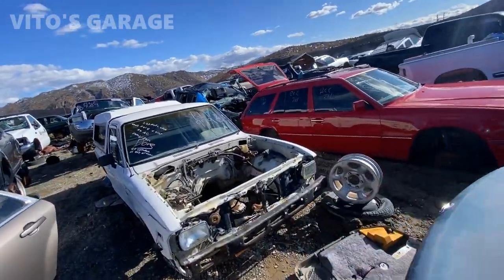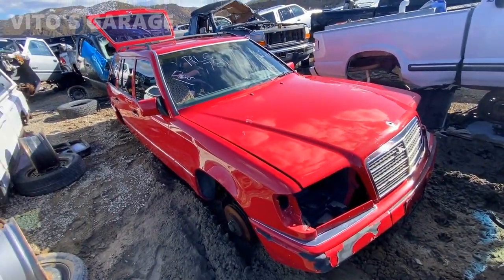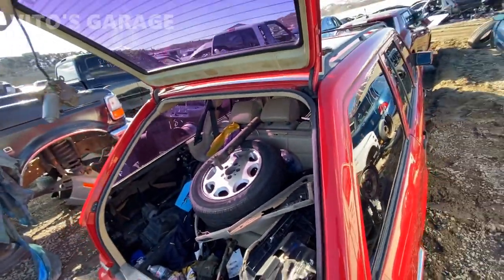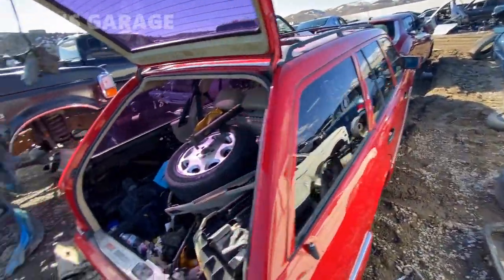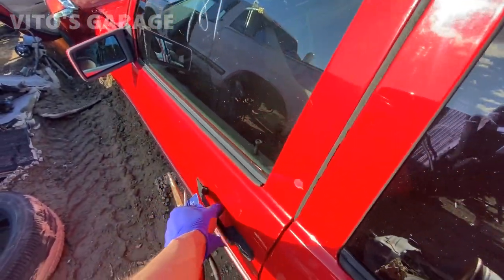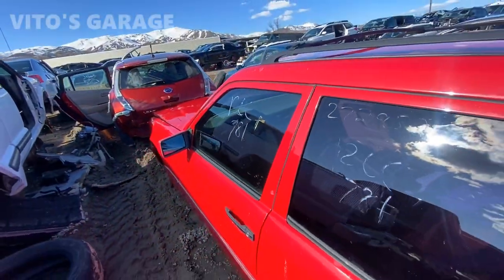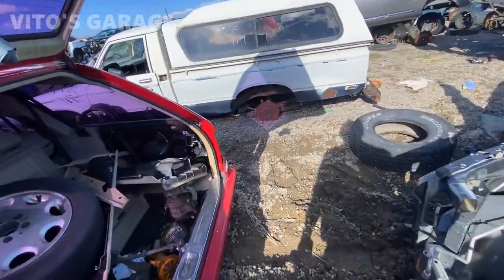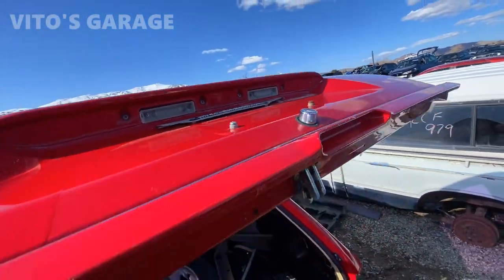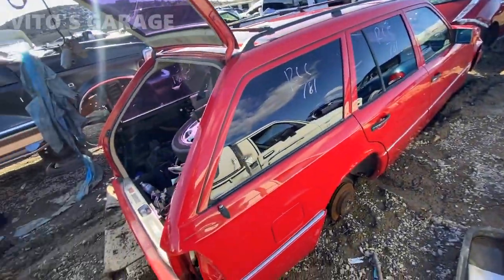This is so sad — take a look at this wagon. That's a W124 Mercedes wagon. This thing is like brand new, literally. Everything is already out of it basically, but take a look at how clean this thing is. What a shame, what a damn shame. Everything is like new on it. I can't believe it. This is so sad. This is depressing.